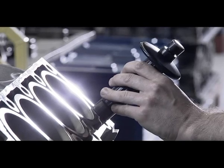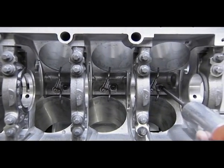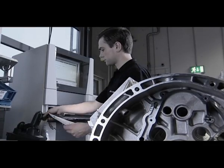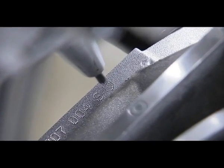First, the short block is pre-assembled. The oil injectors used here have been enlarged to ensure adequate piston cooling. Using Mercedes-AMG's modern production logistics system, each customer order is matched with an engine number, which is engraved on the engine block.